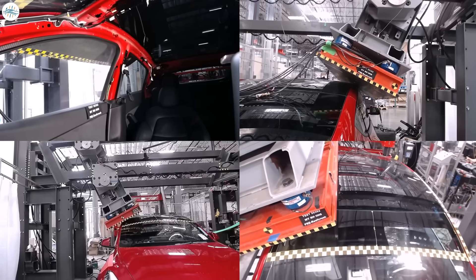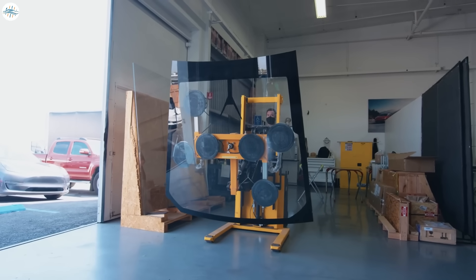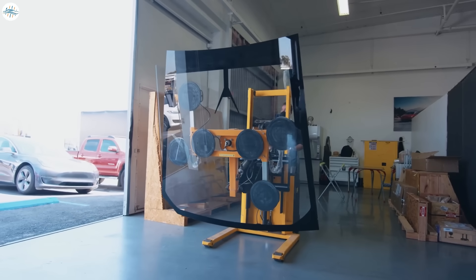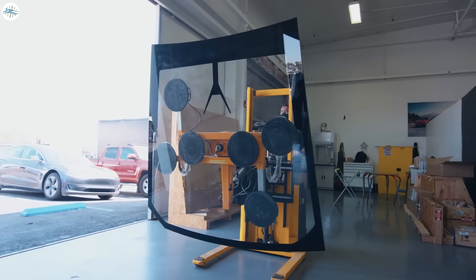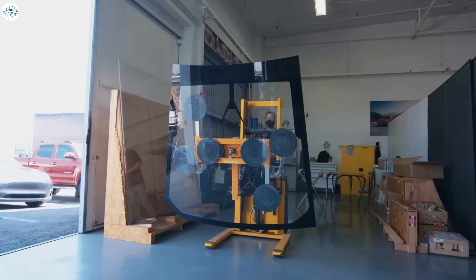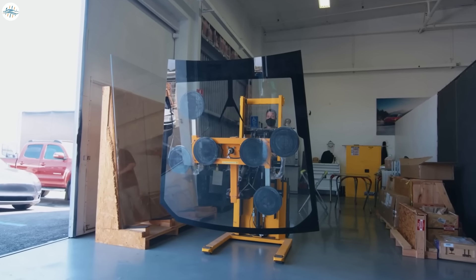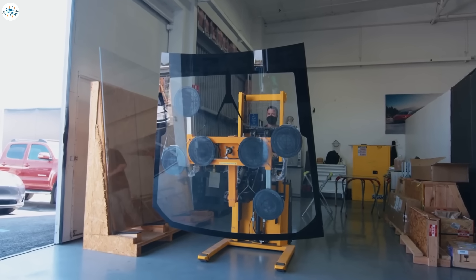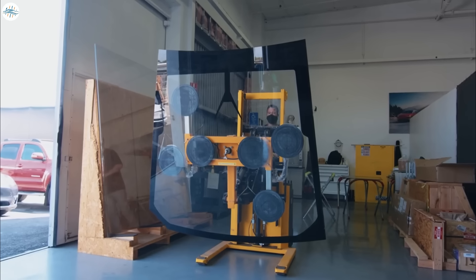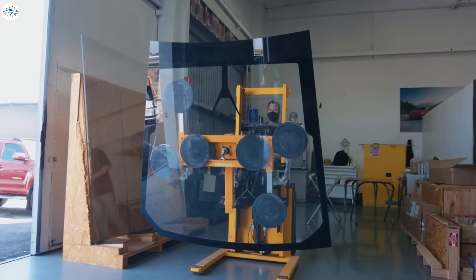While most of the video focused on the Model 3 and Model Y's glass components, a brief section featured Tesla workers moving a massive piece of glass not used in any of the company's current production vehicles. The unique glass panel was easily larger than components used in the Model S, Model 3, Model X, and Model Y. While it seemed large enough for the Tesla Semi, it features an autopilot camera section very different from those used in the Class A truck.